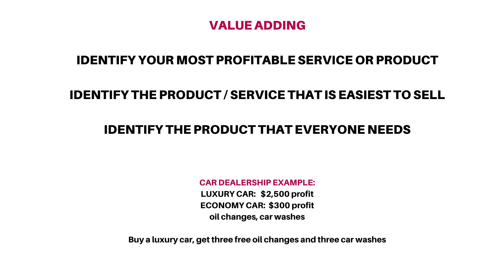Step three, identify the product that everybody needs. That's easy — a car wash. So if you bought a luxury car and you got three free oil changes and three free car washes, as consumers, we understand the value of oil changes and car washes.